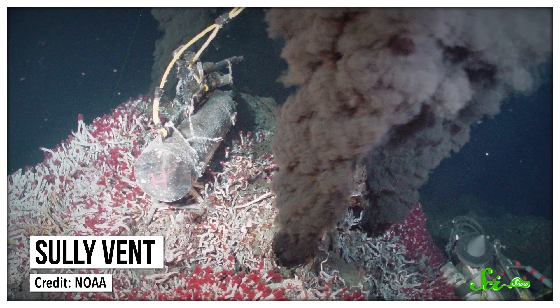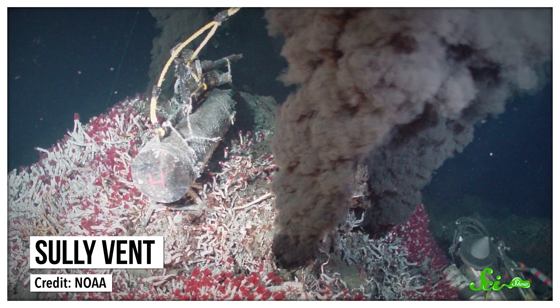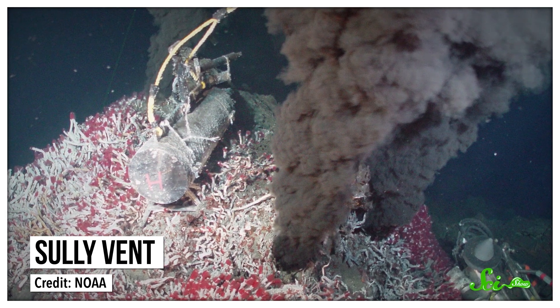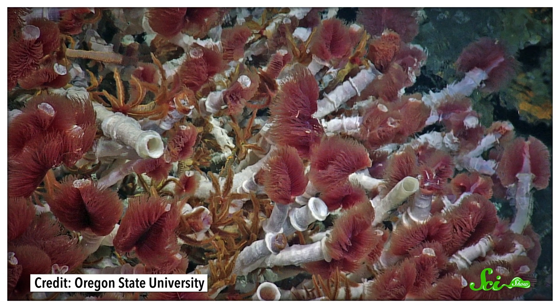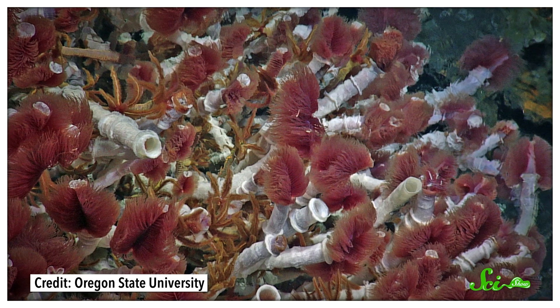There's a good chance you've heard of hydrothermal vents. Located in the deep ocean, thousands of meters from the surface, these towering chimneys spew black, acidic, metal-rich water from deep within the Earth. Hydrothermal vents are some of the most extreme environments on the planet, and home to some of the most interesting creatures alive.